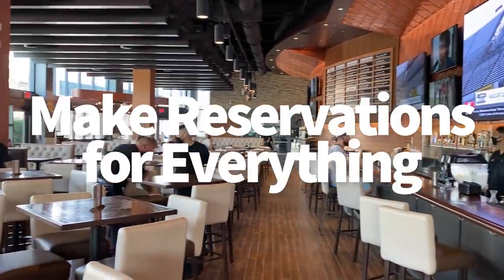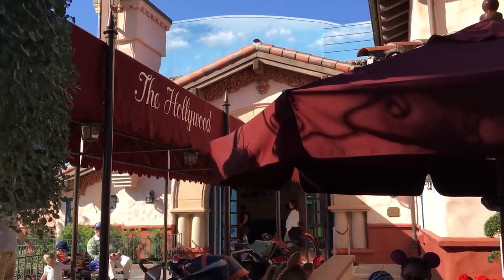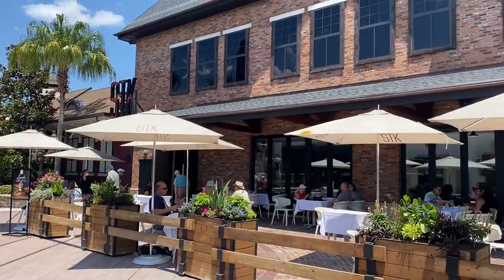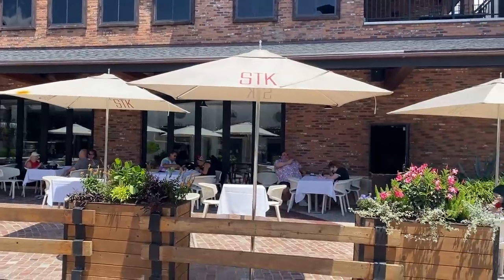Next tip: make reservations for everything. The days of getting a walk-up reservation or always being able to snag a seat in the lounge may be over, at least for now. We recommend making reservations for any table service restaurant you want to dine at and doing so as far in advance as possible.